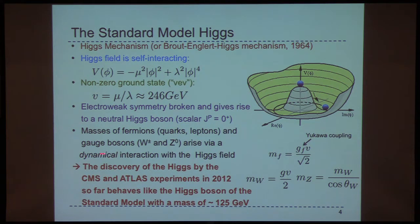This Higgs field, which gives rise to the Higgs particle, and the Mexican hat potential — the masses of the fermions, so the quarks and leptons, and the gauge bosons from the electroweak force, the W's and Z's, arise through a dynamical interaction with the Higgs field. The masses of the fermions are related to the Yukawa coupling times this VEV, and the masses of the W's and Z's are related in this fashion.